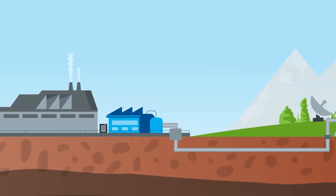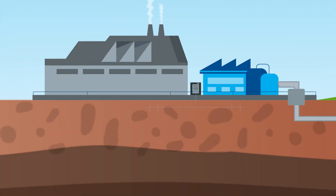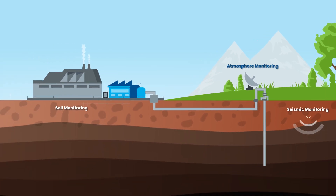EPA regulations require that the storage formation is continuously monitored using seismic, soil, and air sensors to validate that the CO2 remains in the geologic storage formation.